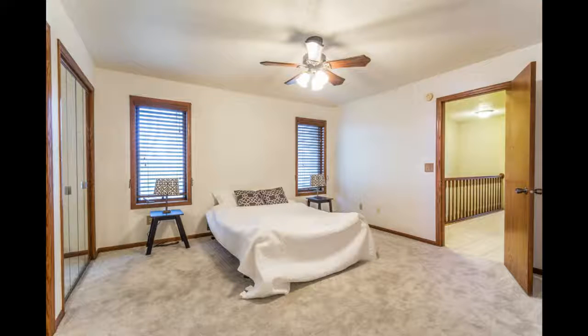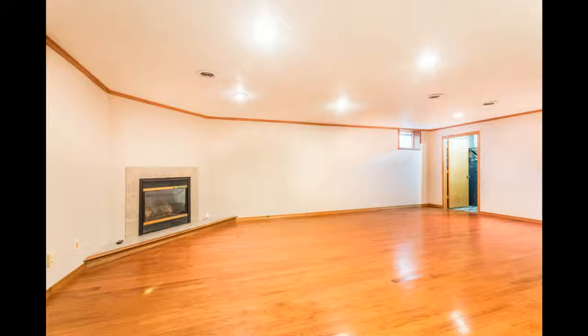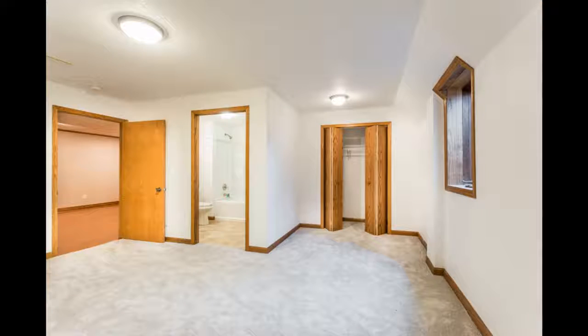The lower level offers a large family room with a gas fireplace and beautiful wood flooring. There is also a second en suite and a large bonus room.